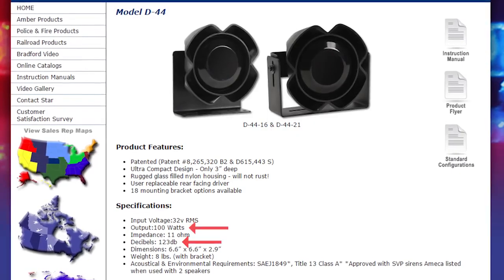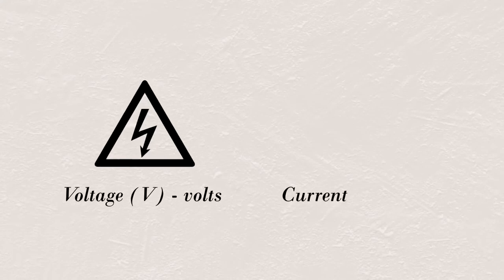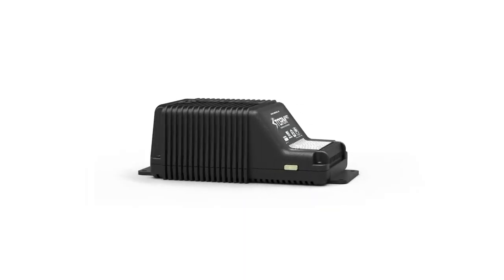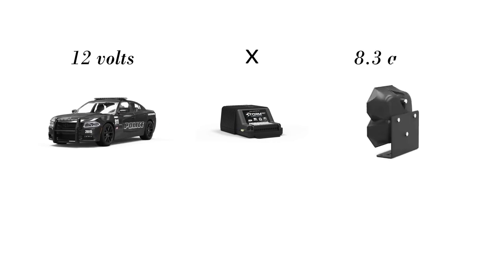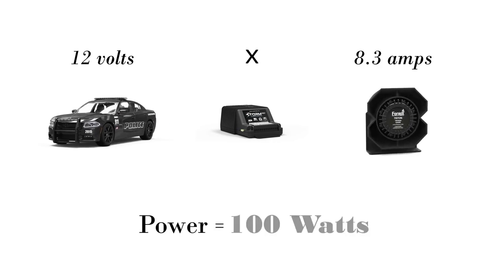Let's try to get a better understanding of watts first. Watts measure power. In order to accurately measure them, you need to know two basic units of electricity: the input voltage and the current consumption. In the electrical system of a 100-watt siren, power is equal to the voltage from your car, which is 12 volts, multiplied by the current consumed by the siren and the speaker, which in this case is 8.3 amps. And voilà — 100 watts.